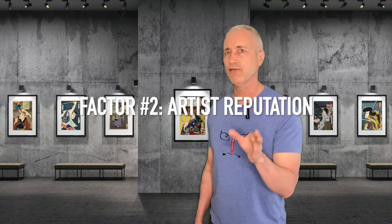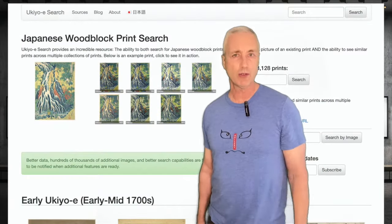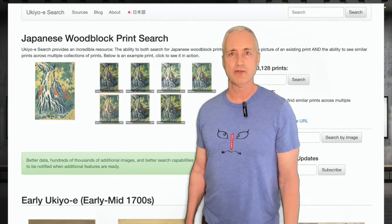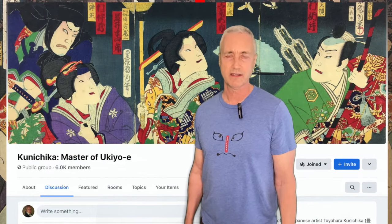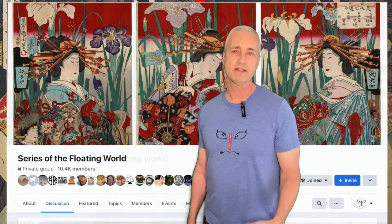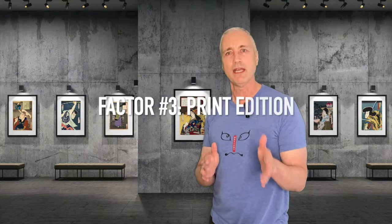Let's move on to number two: artist reputation or fame. If you don't know who the artist of your print is, you could go to a website like ukiyo-e.org, which is an amazing site — upload a photo of your print and see if you get a match. Another option is to use one of the Facebook groups that specializes in woodblock prints and see if one of their members can help identify the artist. Basically, the more famous and popular the artist is, the higher the potential value of your print.